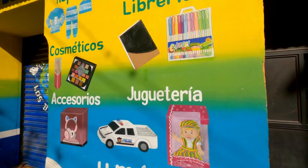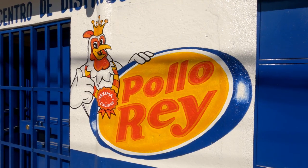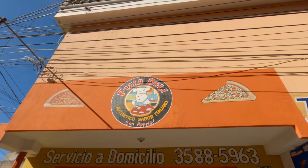What I love about this town is they physically paint the items for sale inside the shop onto the wall. Somebody comes along and paints it onto the wall so it's there forever. It's just beautiful.